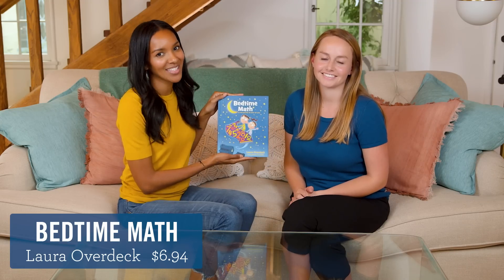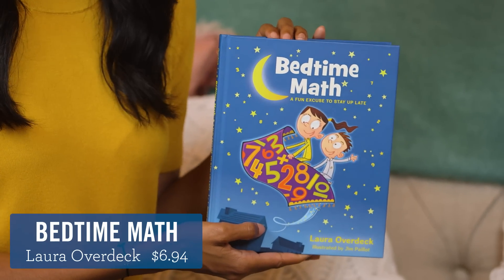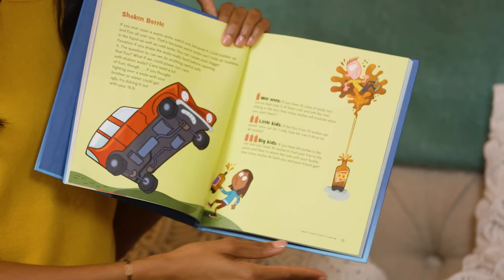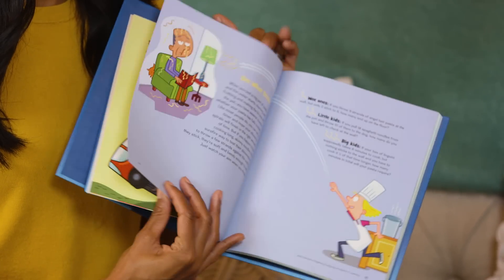And finally, the Bedtime Math series. You can get a kid to do almost anything if the alternative is going to bed. These books have really clever word problems with three different age ranges. I love that.